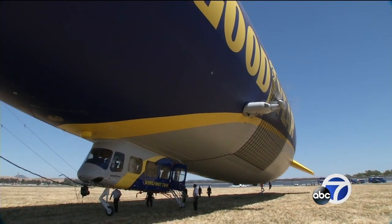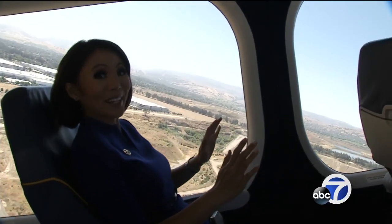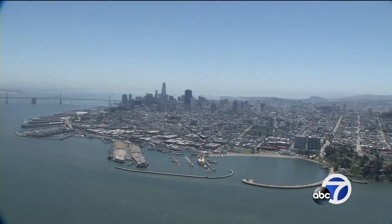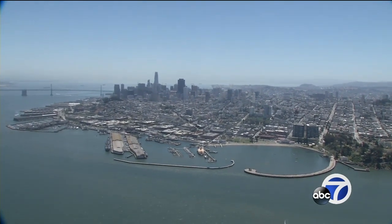Any nerves we have during takeoff quickly dissipate when we look out the window. I think a lot of people are a little nervous when they get on because they've never been on an airship before. But then once they're up here, they realize how peaceful it is. It's very quiet, and the whole ride is very scenic and relaxing.